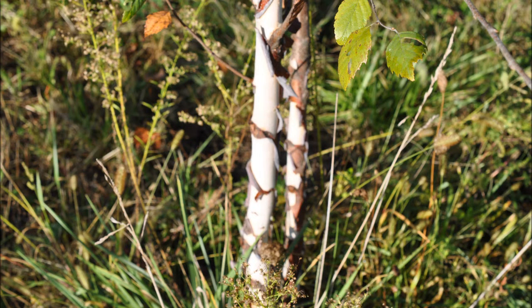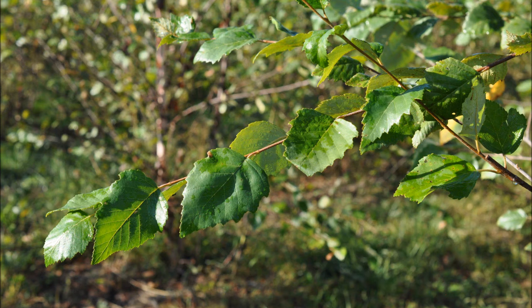River birch trees are seldom damaged by deer. About the only real major deer problem that you have with them is an occasional buck rub. But if you plant a three-stemmed tree, the tree usually survives an attack by a buck.